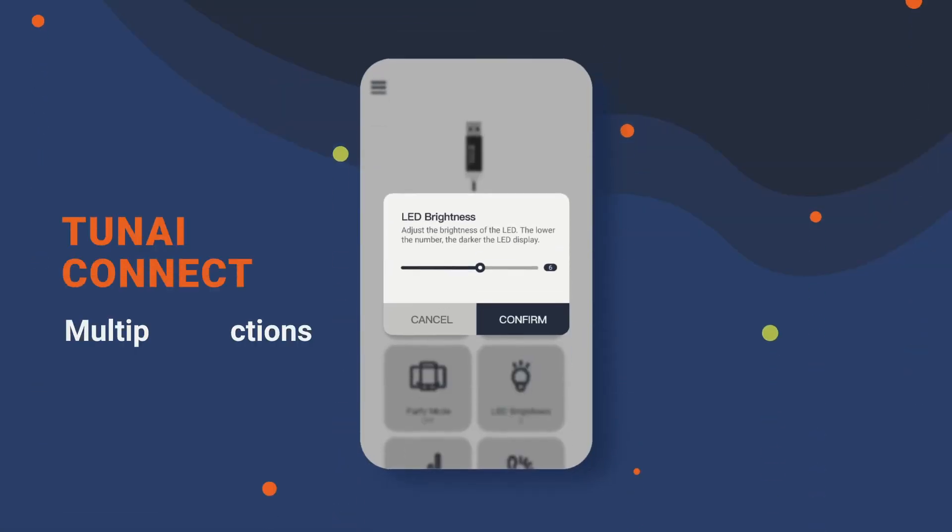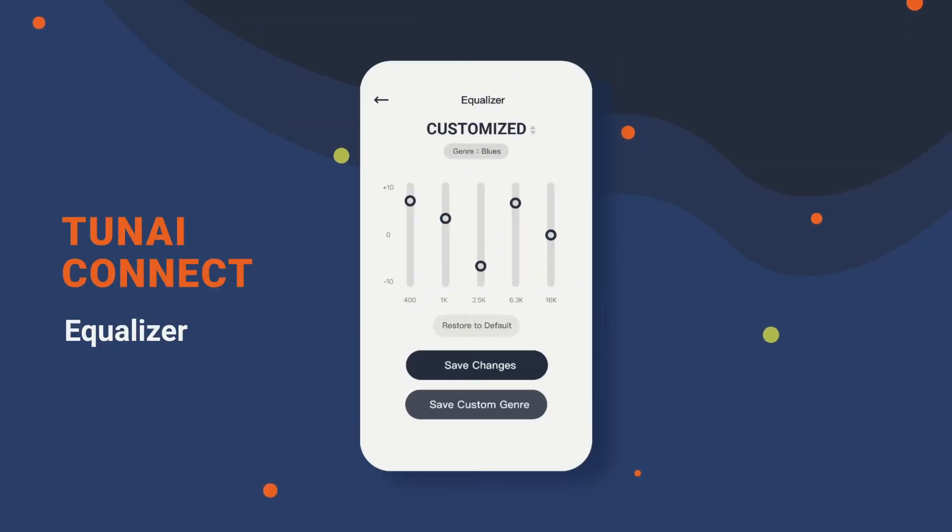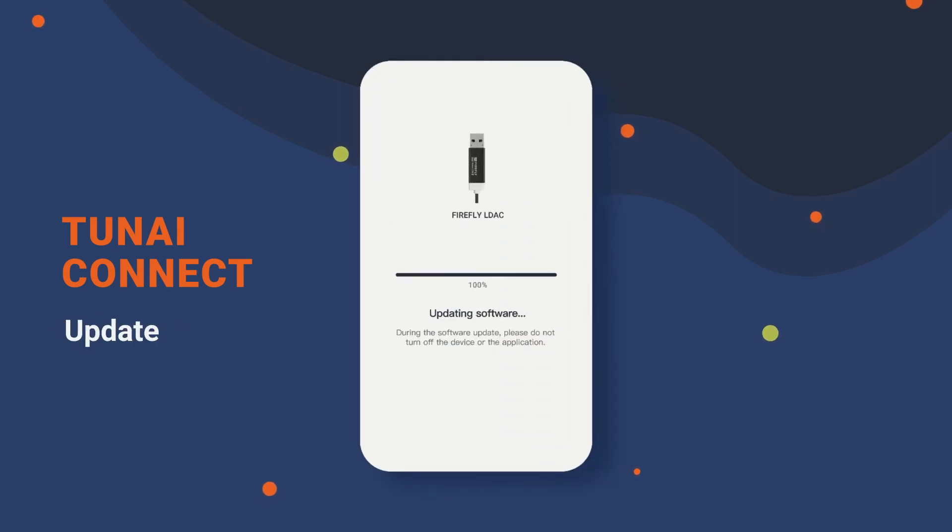With the Toonai Connect app, available on both iOS and Android, you can adjust the soundstage using the equalizer, update firmware, or access advanced controls of Firefly L-Deck.